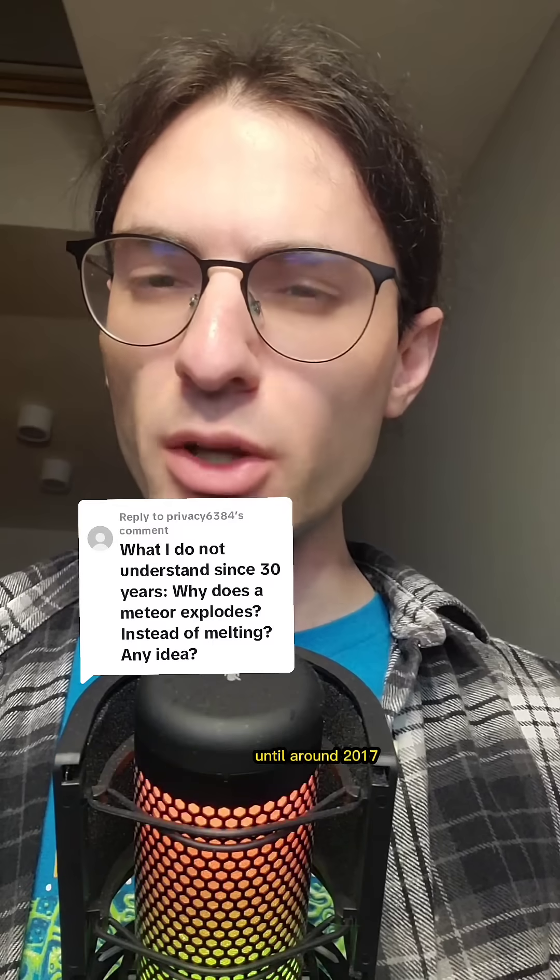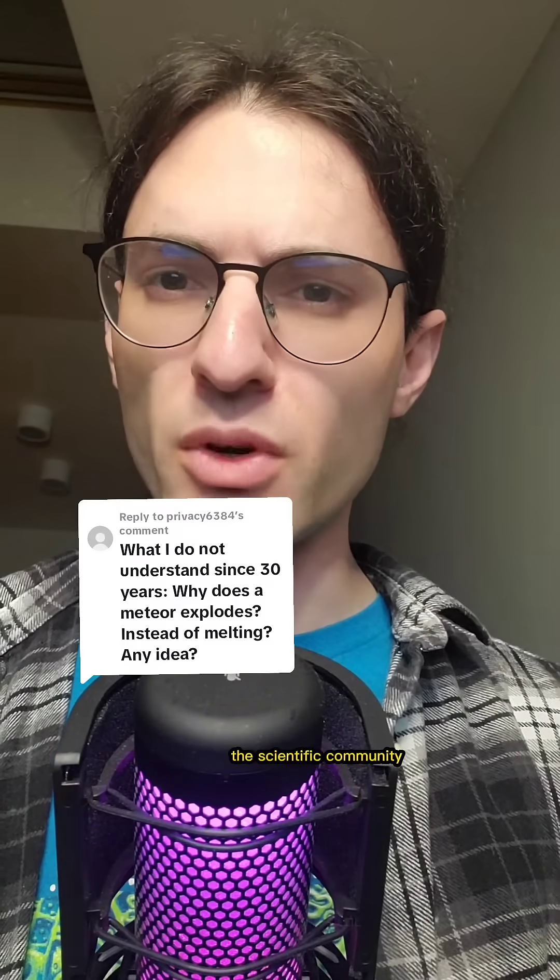Surprising as it may seem, until around 2017, the scientific community didn't really understand how these explosions work. But now we know, and in a few minutes you'll know too.